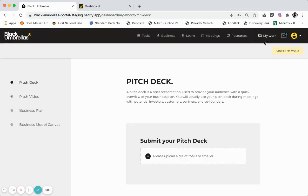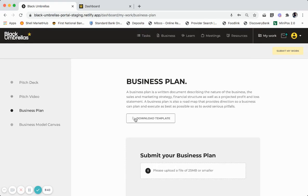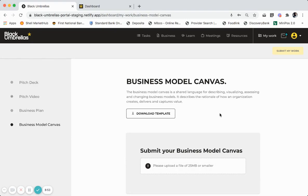Towards the end of your foundation program, you will be required to pitch yourself and your business idea to a set of panelists. During this section of the virtual incubator, you will be required to upload your pitch deck, business plan and business model canvas in order for it to become enabled and submit your work. The pitch video is an optional item that you as the entrepreneur can decide to add. For each section, you will need to download the template that Black Umbrellas has designed for you to capture your pitch information. The same goes for the business plan — you will need to download the template and fill it in using the Black Umbrellas business plan template. The same for business model canvas. You are only allowed to submit your work once all the required information has been uploaded.